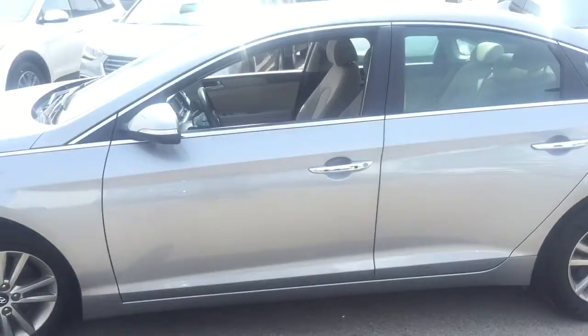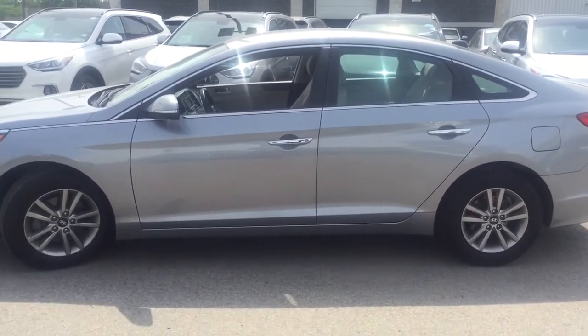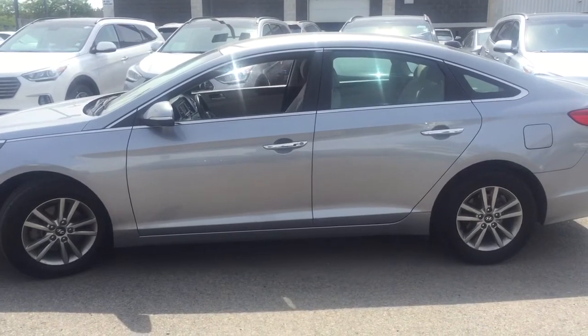Now taking a look at the side profile here — beautiful chrome door handles as well as the windows. Windows roll all the way down for extra airflow. Amazing features on the exterior; let's head on in to see what we have inside as well.